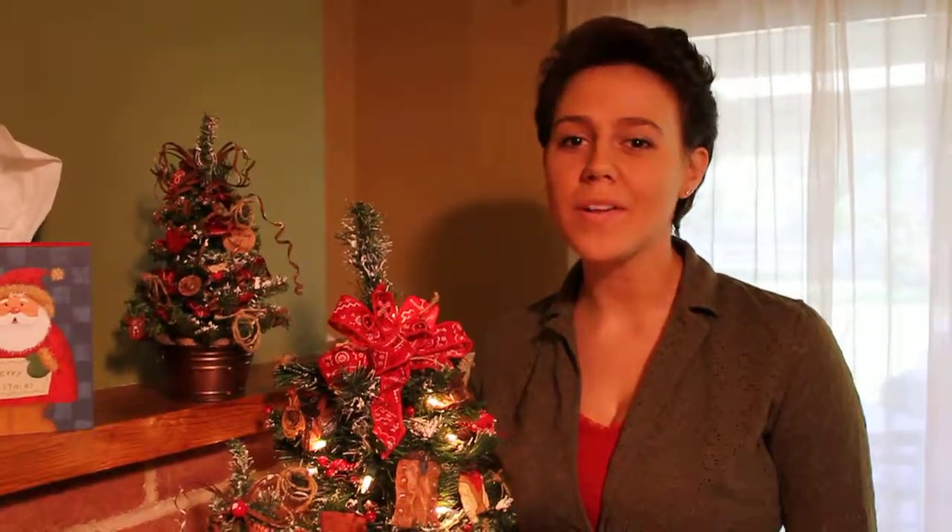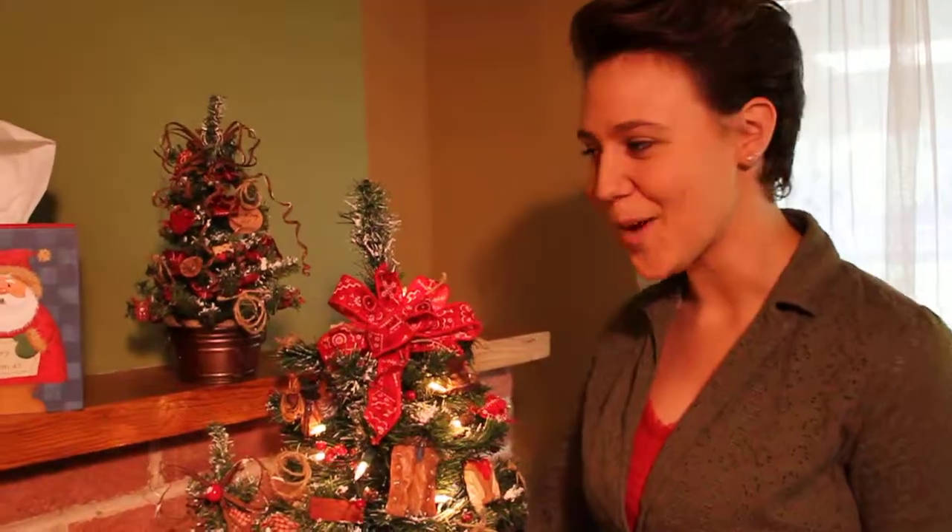This is Jaycee with Candy Cane Castle year-round. The holiday seasons are fast approaching — how are you going to deck your halls? How about with some homemade and unique items from Candy Cane Castle year-round?